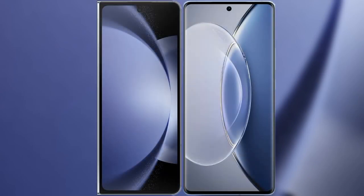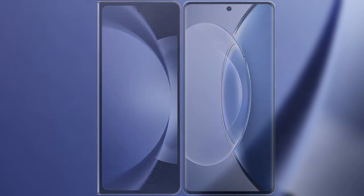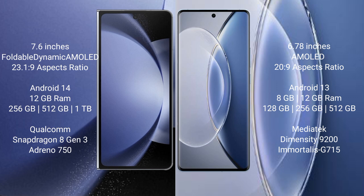I will compare the new Samsung Galaxy Z Fold 6 with Vivo X19. Samsung Galaxy Z Fold 6 comes with a 7.6 inches foldable dynamic AMOLED display. Vivo X19 has a 6.78 inches AMOLED display.